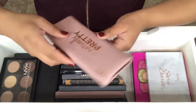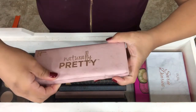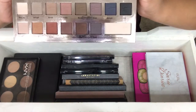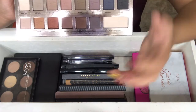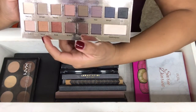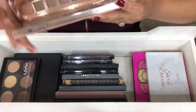The first palette I have is the It Cosmetics Naturally Pretty Palette. I got this in like a makeup spot. I really do not like this palette. The only two shades I use are these two, and I pretty much have them in other palettes that I like. So I might actually give this away.